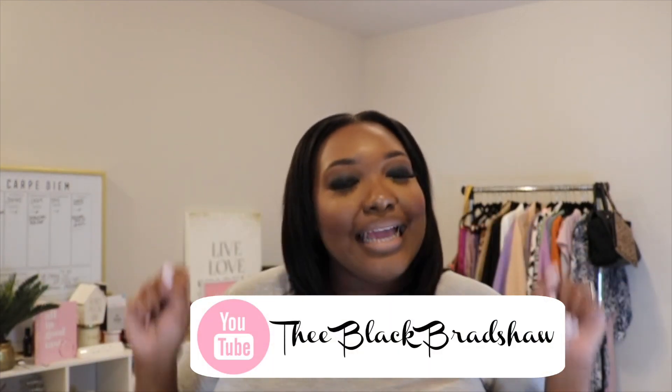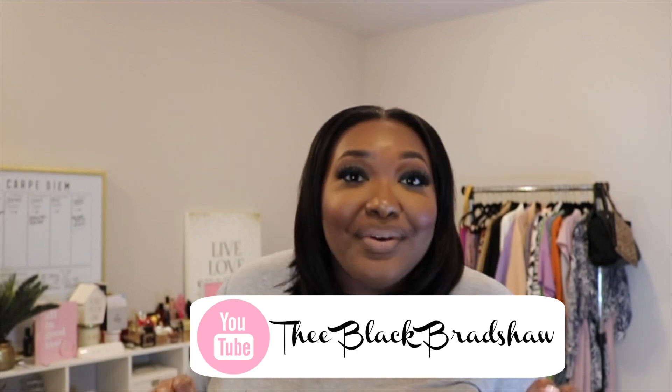Hi loves, welcome back to my channel. I am the Black Bradshaw, Carrie Sierra, and if you're new, thanks so much for stopping past my little corner of the web. And if you're one of my OGs, thanks for coming back to see you girl. So in today's video, I just wanted to share some of my finds from good old Boohoo.